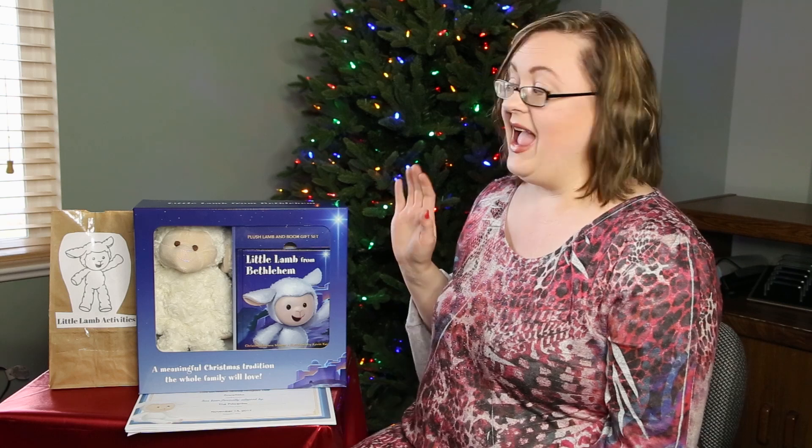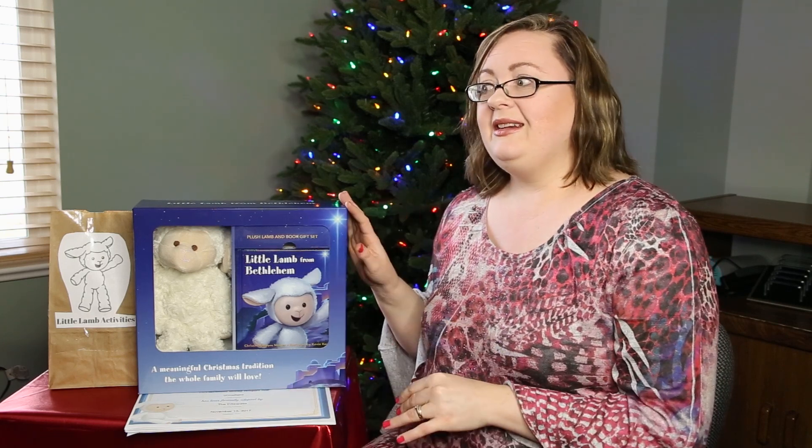Hi everyone, it's Amber from Busy Creating Memories, and I have a treat for you this Christmas. We want to share one of our favorite new family traditions: the Little Lamb from Bethlehem. It's just like Elf on the Shelf, but instead of being focused on Santa and being good to get presents, the Little Lamb of Bethlehem is focused more on Christ. So if you want a fun, Christ-centered Christmas activity, this is a great tool to use.